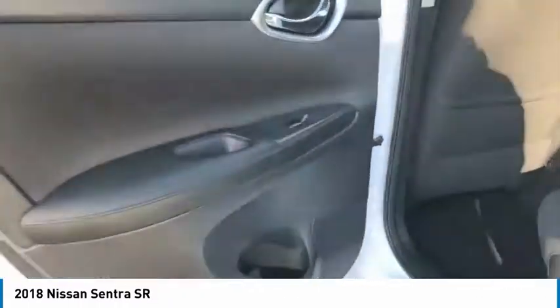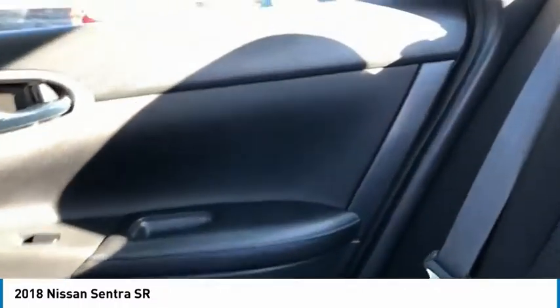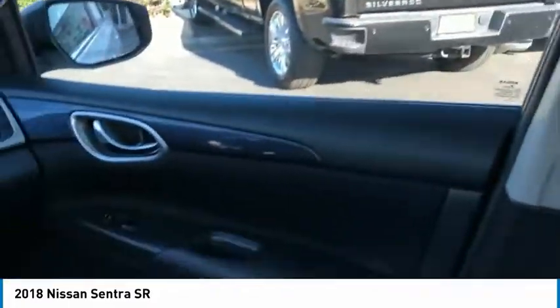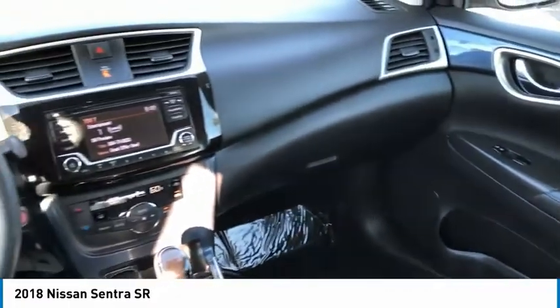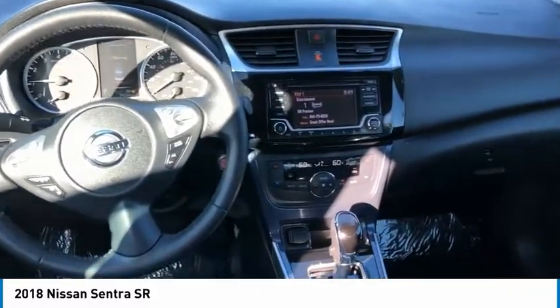Here are some of this vehicle's great options: aluminum wheels, heated side mirrors, traction control, remote keyless entry, fog lights, FWD, headlights auto off, wheel covers, mirror memory, and remote trunk release.